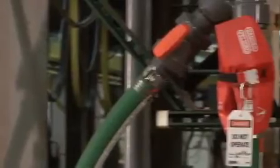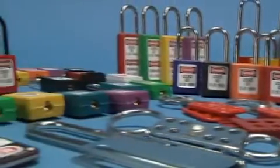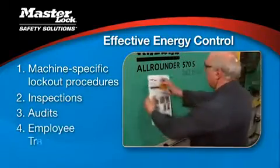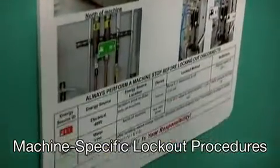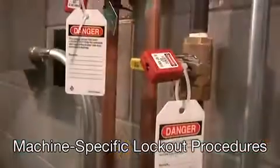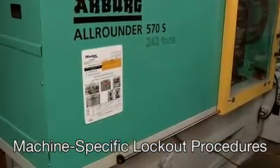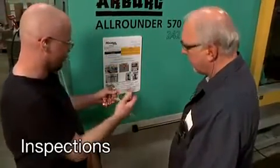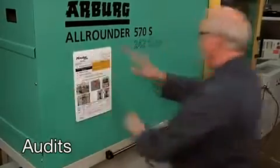There are four key components to an effective energy control program. Beyond having sufficient safety padlocks and lockout devices on hand, there needs to be machine-specific lockout procedures, inspections, audits, and employee training. Machine-specific lockout procedures outline the specific steps and requirements for an authorized employee to safely lock out a piece of equipment, including posting the procedure at the equipment location for easy reference. OSHA requires annual inspections to ensure employees are correctly following energy control procedures, and audits to verify that written procedures correctly describe the steps to isolate the equipment's energy sources.